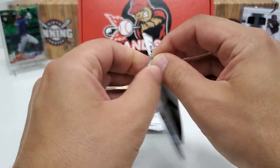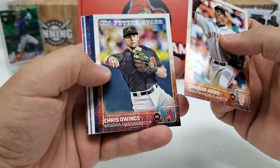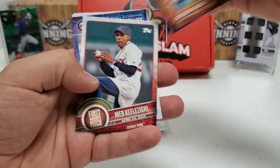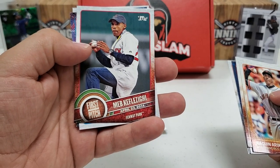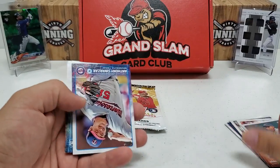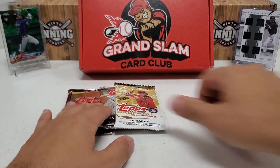2015 Series 1 — let's see what we can get here. We got a Queen's arise, nice future stars of Chris Owings, Blue Jays team card, another top-loader slip, Steve Moya rookie, Alex Avila. First pitch card — Meb Keflezighi! First American male to win the Boston Marathon in 30 years — I did not know that for sure. Anthony Swarzak, Jake Odorizzi, Matt Garza, and Johnny Peralta. Nothing really crazy there; the first pitch card was probably the best one of that pack.